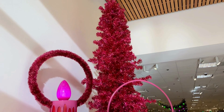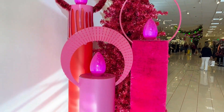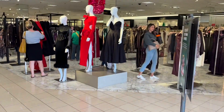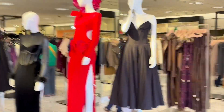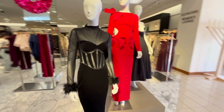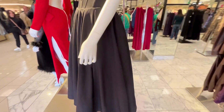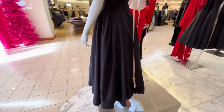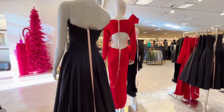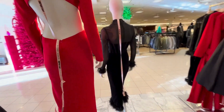Hi everyone. Today we are in the beautiful Nordstrom in Fashion Valley Mall in San Diego, California. It is about a week or two before Christmas. So taking a look at all the beautiful dresses that they have for Christmas and New Year's. And this brand is called House of CB.